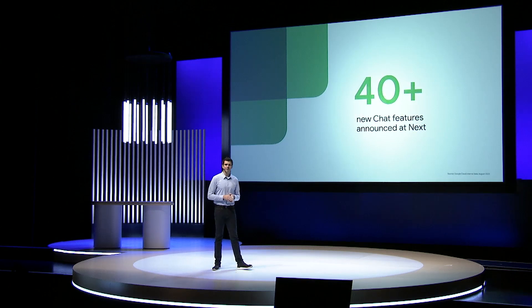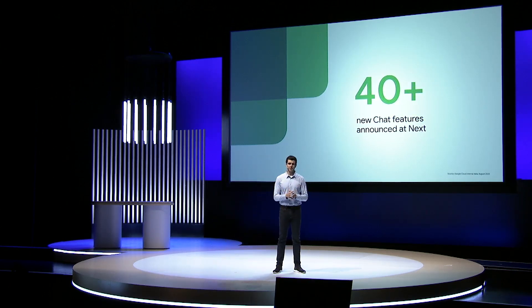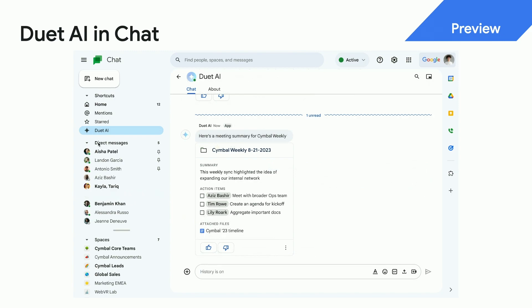Here at Next, we're announcing a major evolution in chat with a ton of eagerly anticipated features. We are bringing Duet to chat to provide updates, insights, and proactive suggestions across your Workspace apps. You can even follow up on tasks and assigned actions.